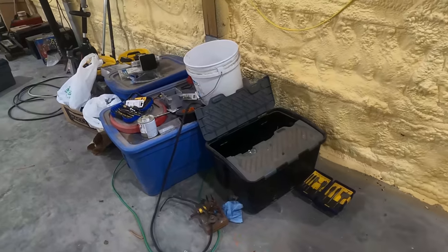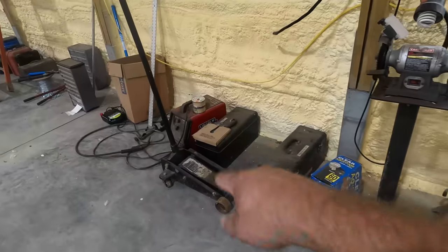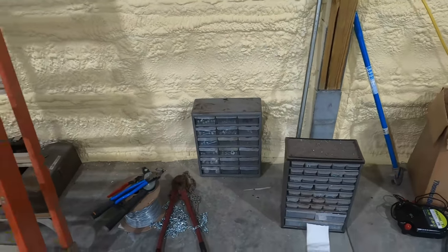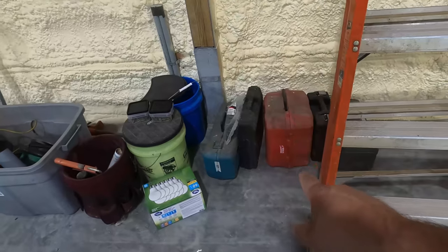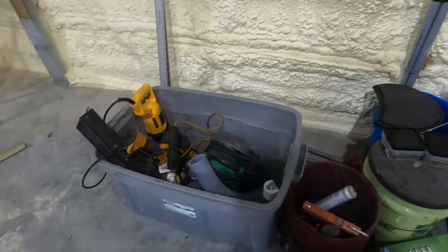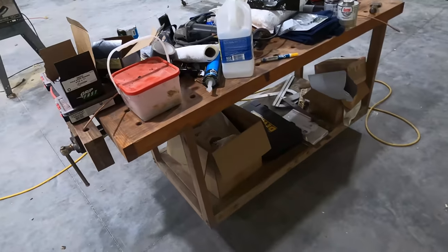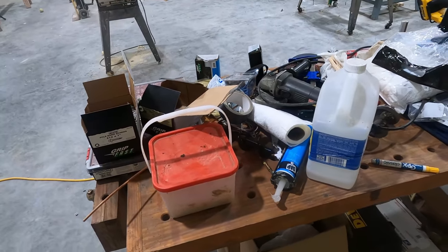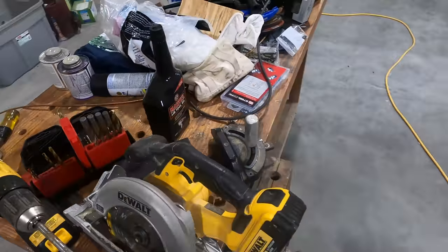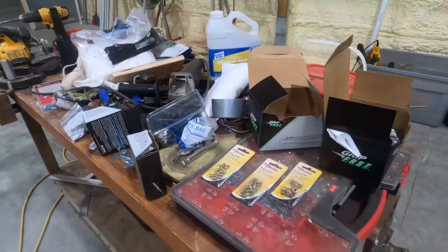We've got router bits, drill bits, a bunch of stuff for wiring and electrical. We've got toolboxes along the side, bolt bins — not sure what to do with those yet. More toolboxes and tool cases back here, buckets full of screws and nails. And here is the workbench that is totally covered — all things imaginable end up collecting on this workbench.